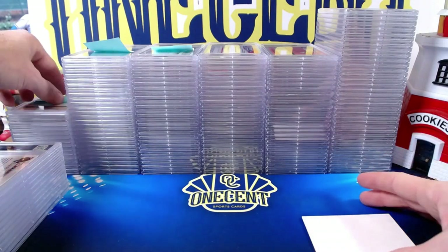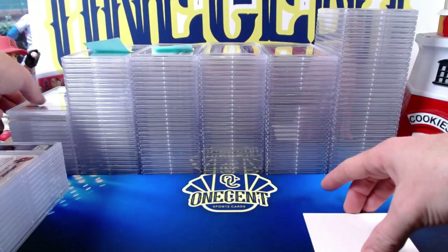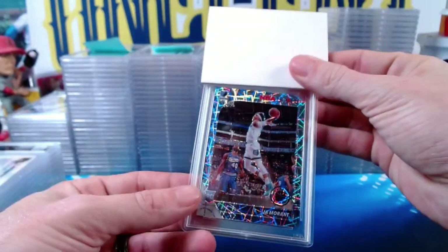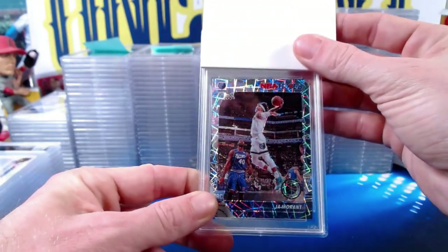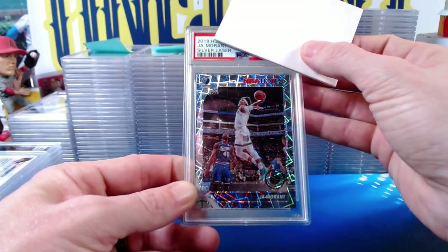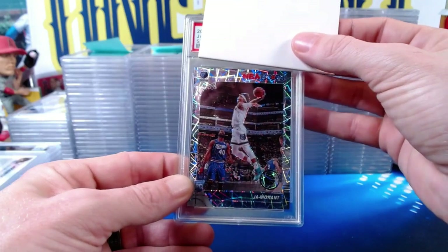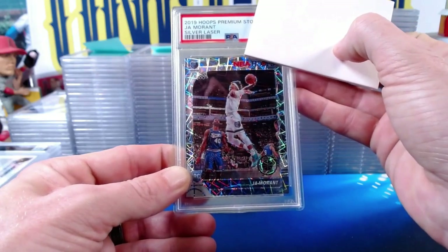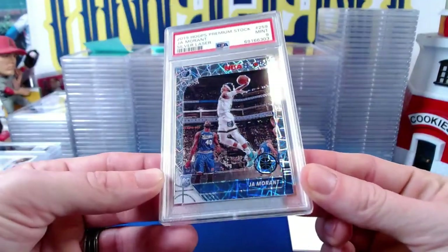Remember, all of these cards were submitted at no additional cost to the patrons — I believe these were all at either the $18 or $15 grading special. Our next patron is longtime member Viking Horde. We start with the 2019 Hoops silver laser John Morant rookie card.